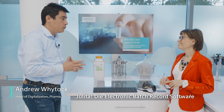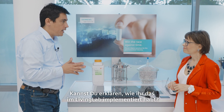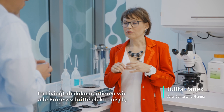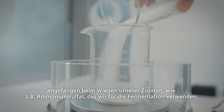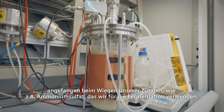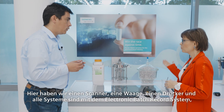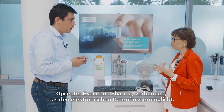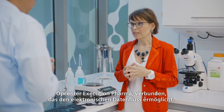So Jelita, electronic batch recording is really important for our pharmaceutical customers today. Can you explain how you're implementing that in the Living Lab? In the Living Lab we are documenting all process steps electronically, starting with weighing of ingredients, like ammonium sulfate, that we are using for the fermentation. We have here the scanner, we have a balance, we have a printer — all the systems are connected to electronic batch record, our OpCenter Execution Pharma solution, to allow electronic flow of the data.